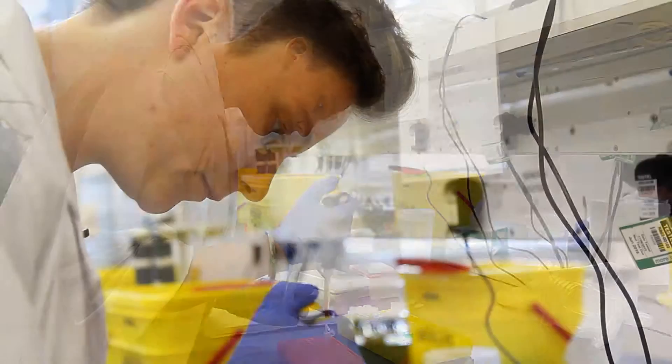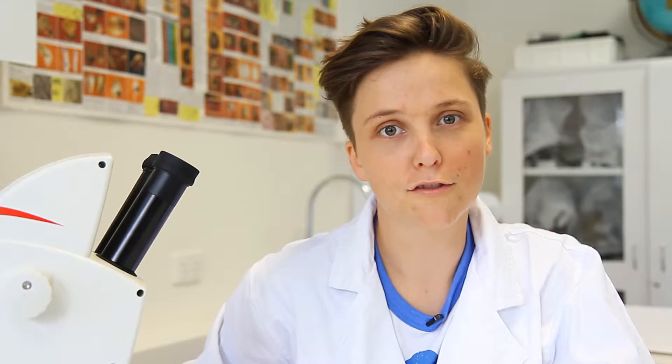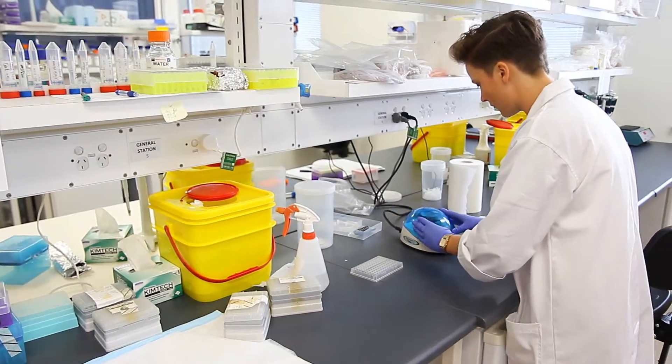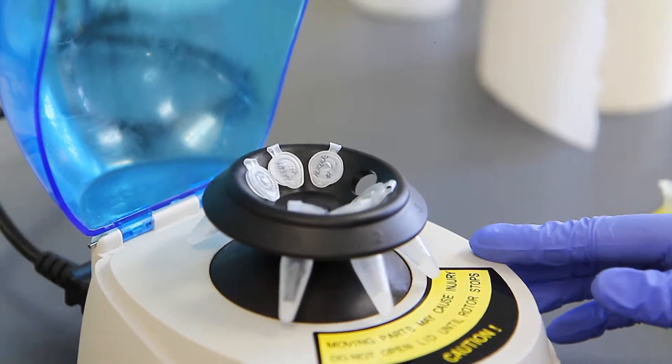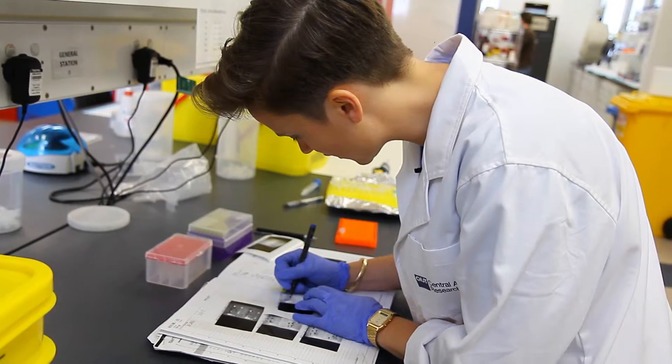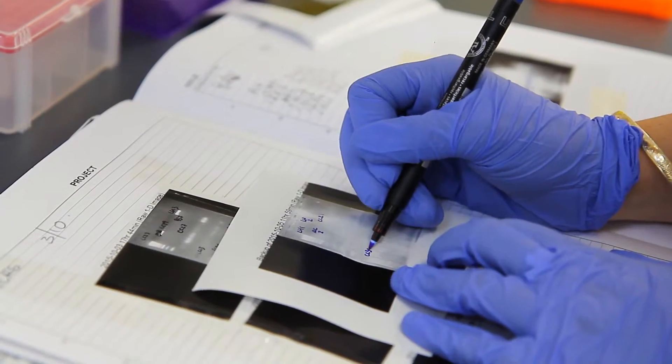My project is based around the population structure of a frog called Pseudophryne bibronii in southwest Queensland. This involves me going out and collecting samples, taking the samples back to the lab, genetically analysing each sample, and then comparing the variation across sites — and this is how I determine whether they disperse across water or across land.